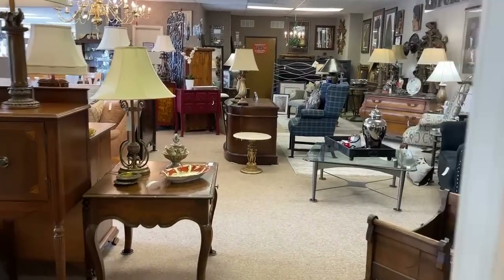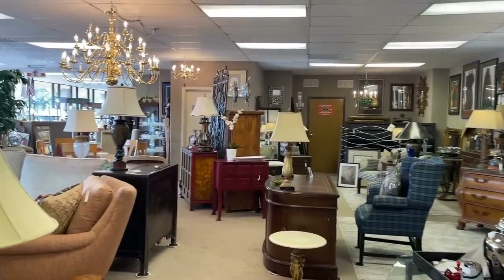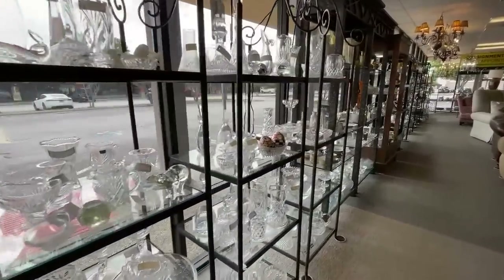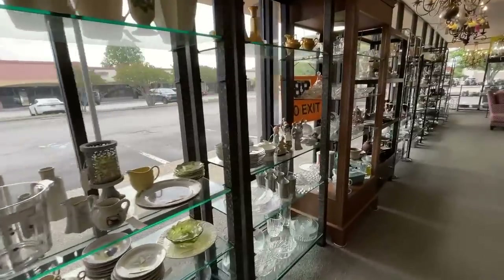Now we'll peek into the home furnishings and tabletop area of the store. Lots to discover here — some quality pieces with great prices. I would certainly encourage you to shop your local consignment store before going to a retail or box store.